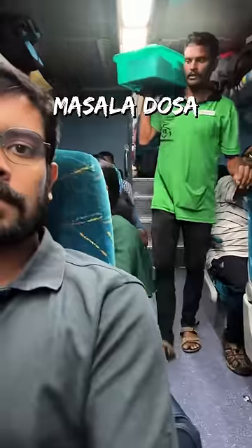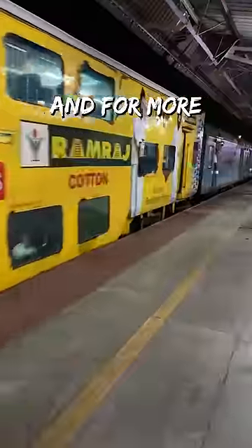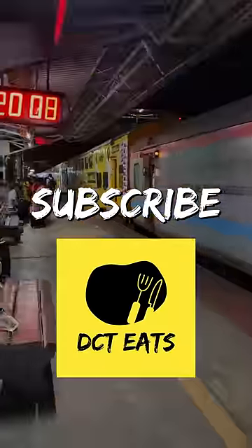Finally, it was excellent and for just 50 rupees, absolutely worth it too. The train arrived on time, and for more food and fun, subscribe to DCT Eats.